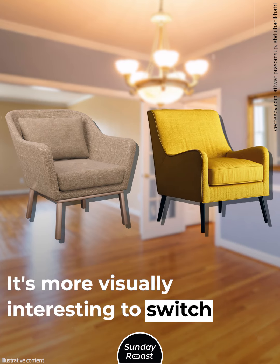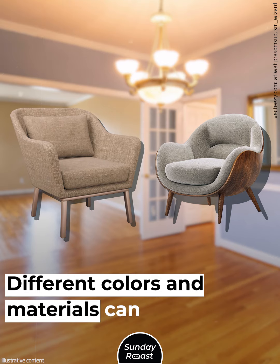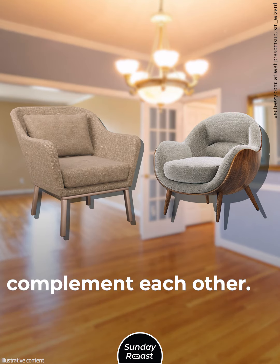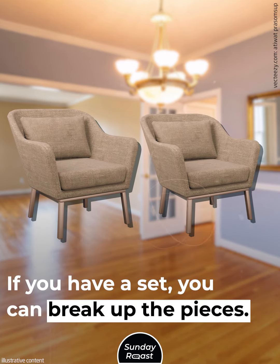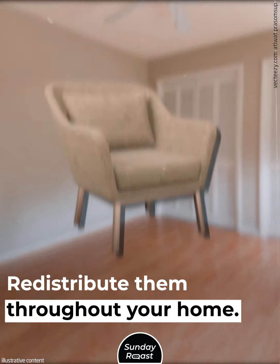Matching Furniture Sets. It's more visually interesting to switch your furniture up. Different colors and materials can complement each other. If you have a set, you can break up the pieces and redistribute them throughout your home.